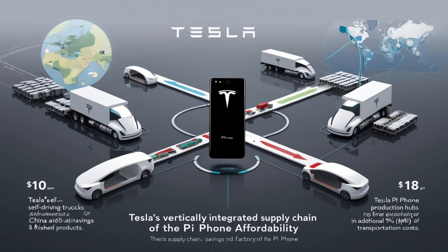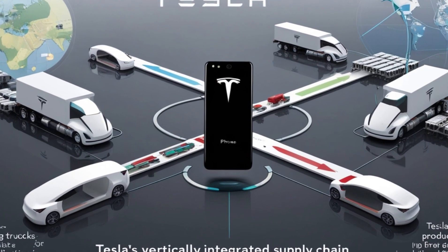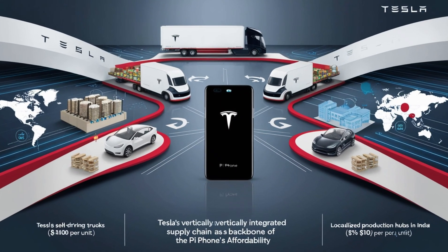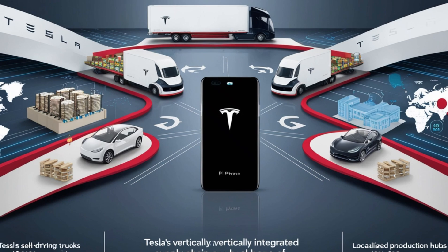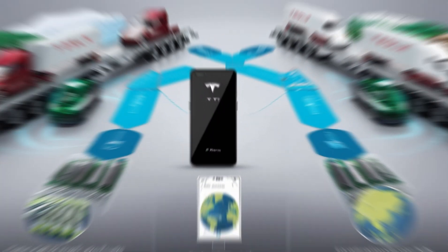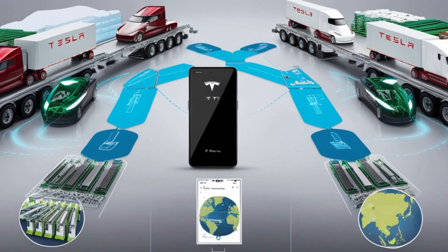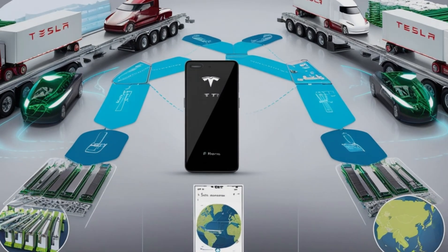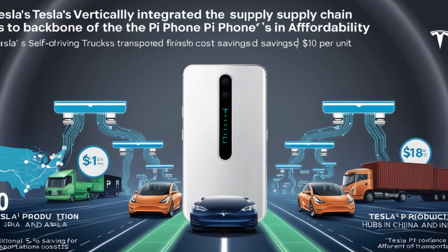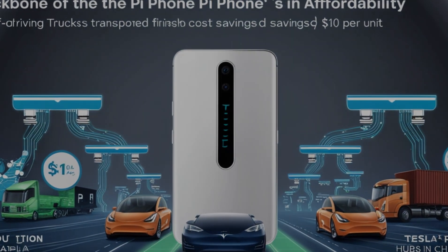Tesla's vertically integrated supply chain further enhances the Pi Phone's affordability. Traditional smartphone manufacturers rely on a network of suppliers and middlemen, which adds about $50 per unit to production costs. Tesla eliminates these intermediaries by controlling every step of the process, from raw material procurement to final assembly. The company also uses its fleet of self-driving trucks to cut delivery costs by $10 per phone, and by localizing production near key markets like China and India, Tesla reduces transportation costs by an additional 5%, or $18 per phone.